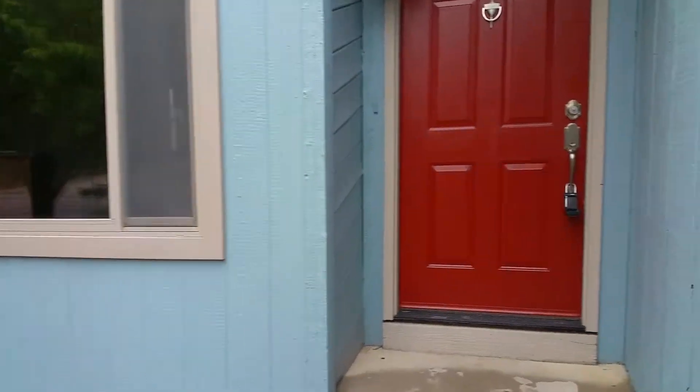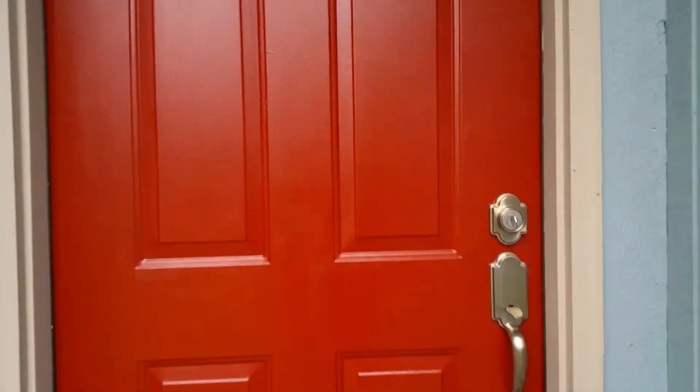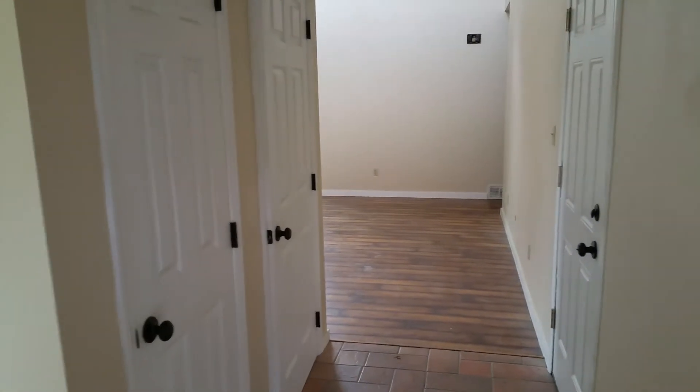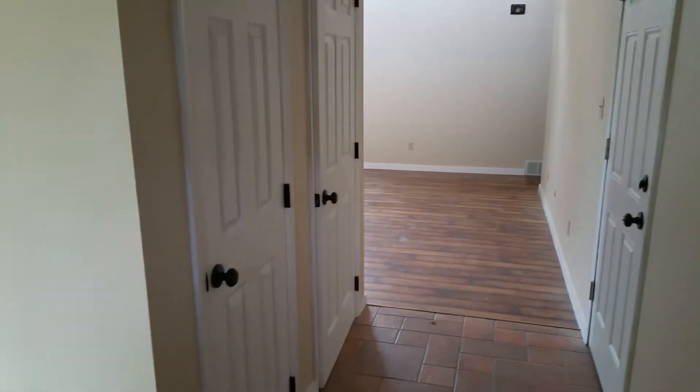This house was bought for right around $150,000. We probably did $20,000 in work, maybe a little more, and we're going to list it around $225,000.